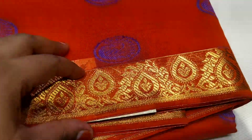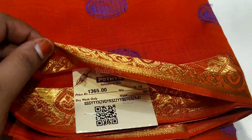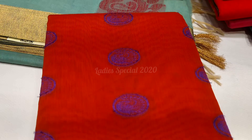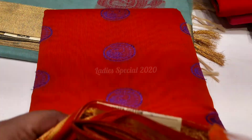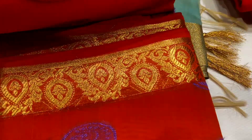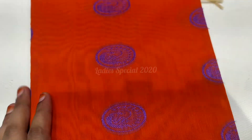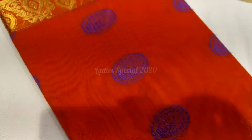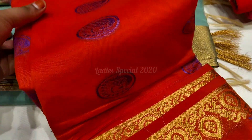This is a beautiful design. Next, we will put a red color combination. The price is Rs. 1365. If you look at this, it has a peacock design in white color. The color is very soft, with a very soft texture. The borders are very unique.